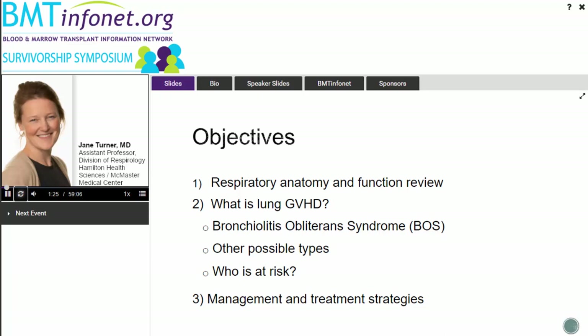Thank you so much for having me. I'm calling in from Hamilton, Ontario, from McMaster University. I don't have any conflict of interest to declare. I have a little bit of research supported by my academic center. That is my email on the slide — please feel free to reach out after the presentation.